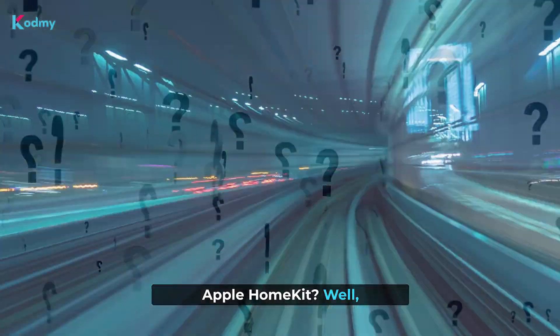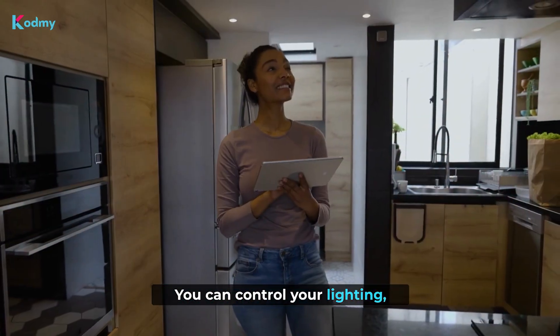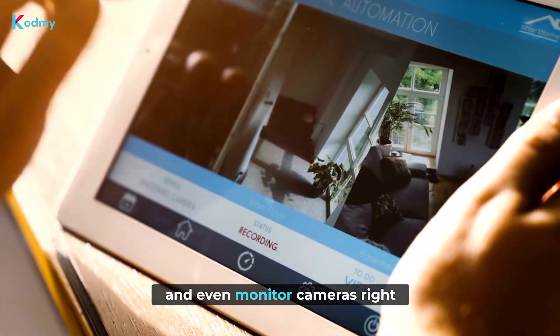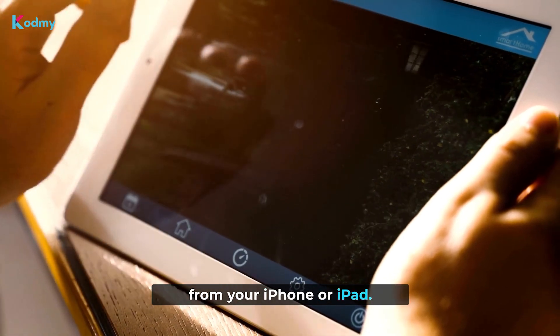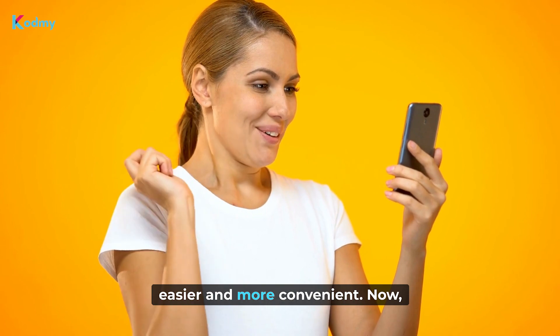And what can you do with Apple HomeKit? Well, the possibilities are endless. You can control your lighting, automate routines, secure your home with smart systems, and even monitor cameras right from your iPhone or iPad. It's all about making your life easier and more convenient.